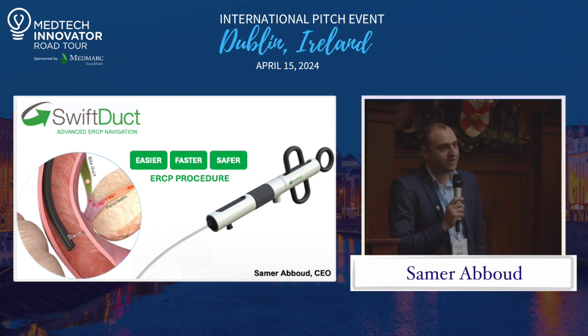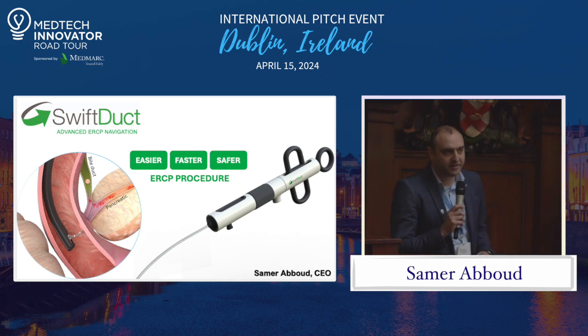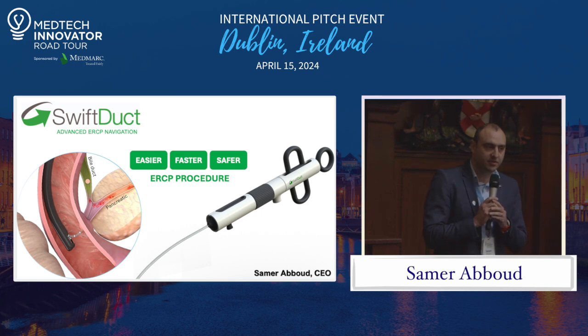The ERCP can be challenging, especially at the critical step where doctors need to take the left turn towards the bile duct, but can end up mistakenly taking the right turn towards the pancreatic duct, causing different types of complications — specifically inflammation to the pancreas.